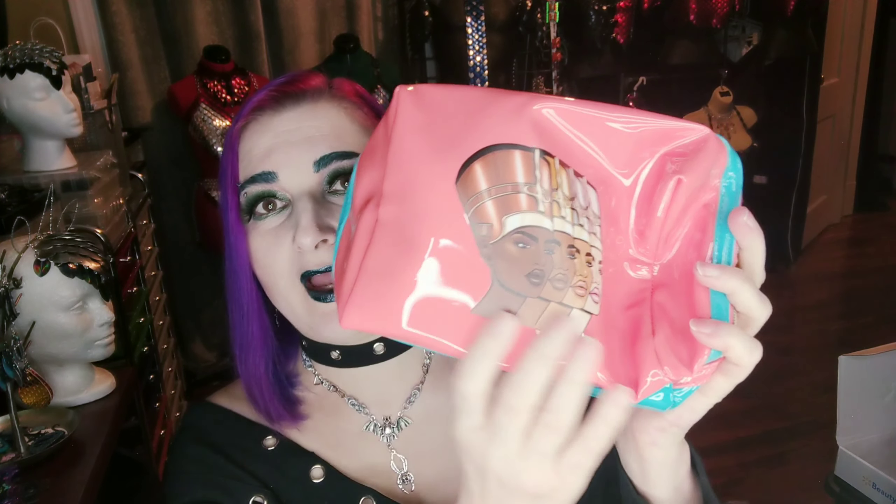Wow, it comes in this rather large vinyl bag with some of their normal artwork, which I absolutely adore. So this is the mystery makeup bag and everything is going to be inside here. Oh look — it's got double-color zippers! I don't know why that makes me happy, but it does — one zipper pull for each color.